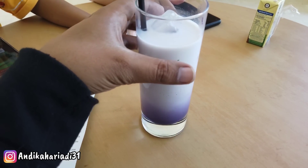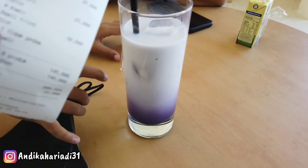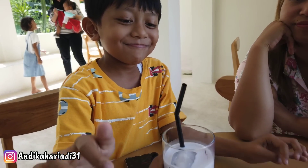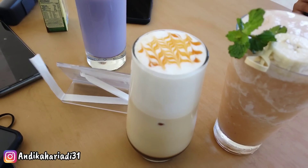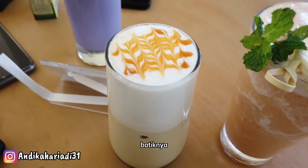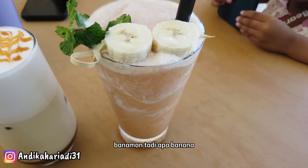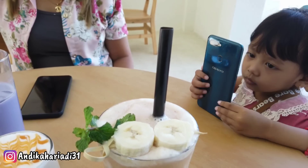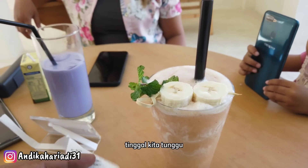Dan ini sudah datang es taro latte, harganya 23 ribu. Dan minuman selanjutnya datang, karamel mojito. Es karamel mojito ya, ini keren, di atasnya ada gambarnya gini, ada hiasannya. Ini harganya 28 ribu. Dan ini saya sendiri pesen minuman ice panamon namanya — pokoknya campur-campur gini, ada banana — yang ini harganya 27 ribu, di atasnya ada hiasannya. Tinggal kita tunggu makanannya.